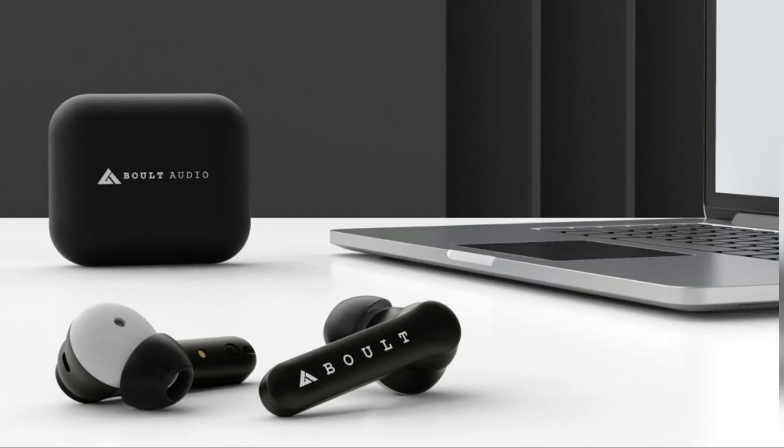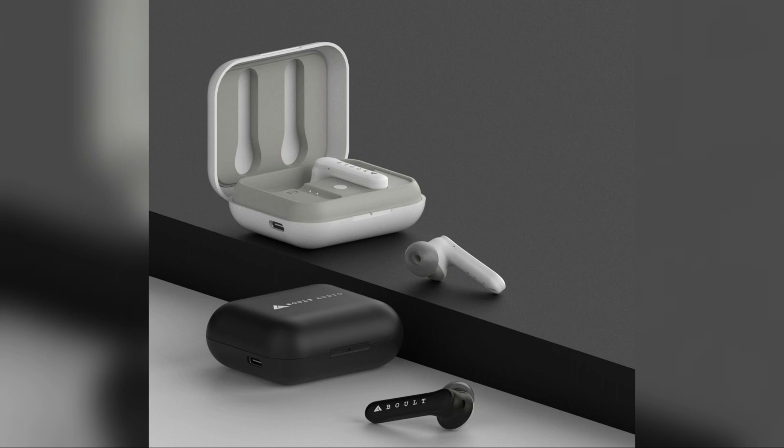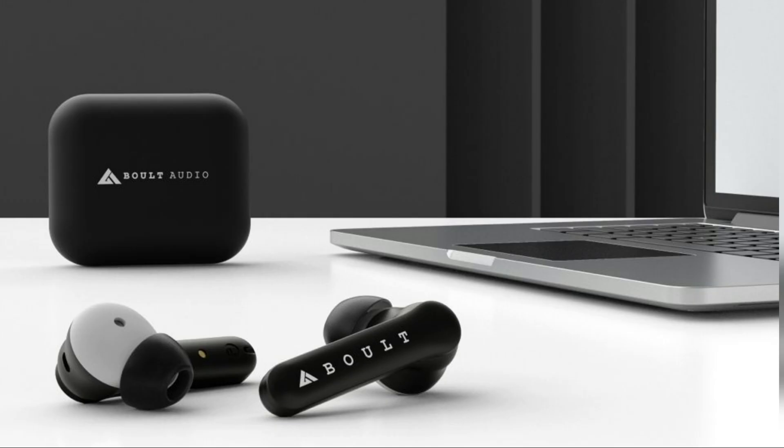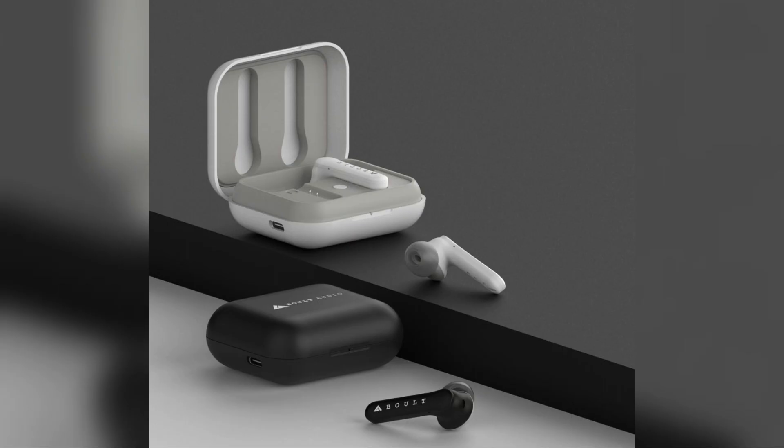It has a uniquely built design for high ergonomics. There is an angled bud with extra soft silicone tips for added comfort during long usage. The body is built with a high quality premium finish ABS shell and also protects it from water and sweat. There are touch sensitive controls to adjust volume,